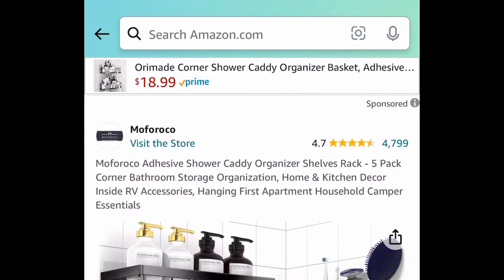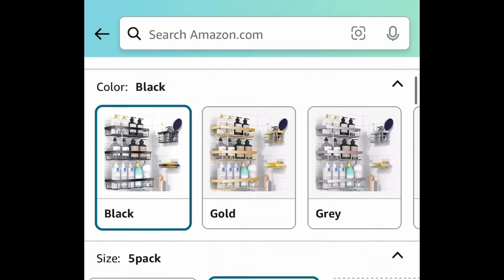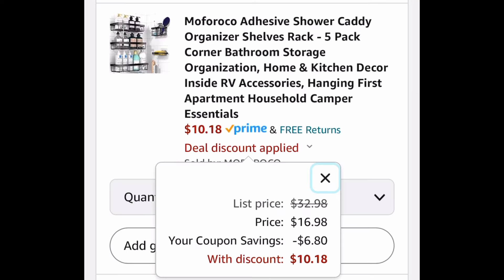Let's start with the lightning deal. Here we have this 5-pack of self-adhesive shower caddy organizers. This one is currently priced at $16.98. Clip that huge coupon and get it for just $10.18.